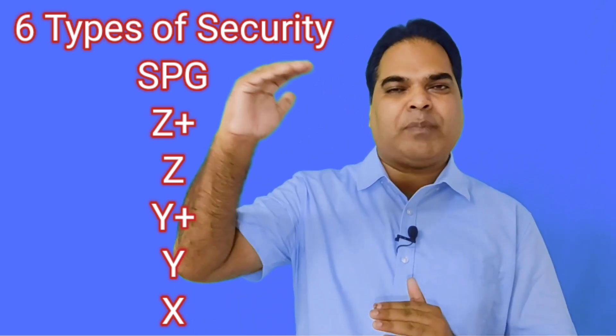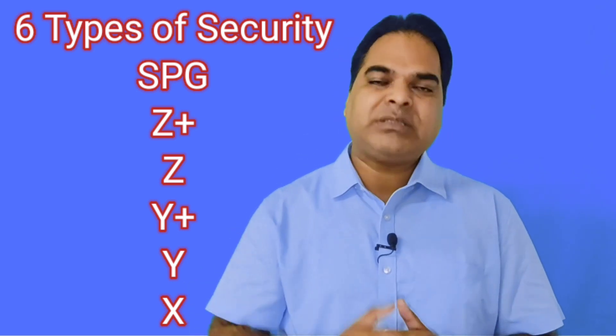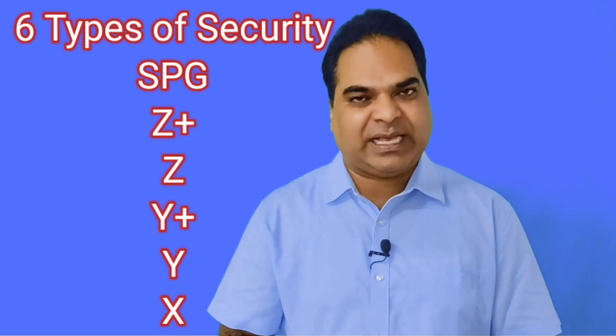There are six types of security levels in total. At the top we have SPG, then below that we have Z plus, Z, Y plus, Y, and the last one is X. These are the security levels, and today I am going to discuss who gets each level of security and on what basis.